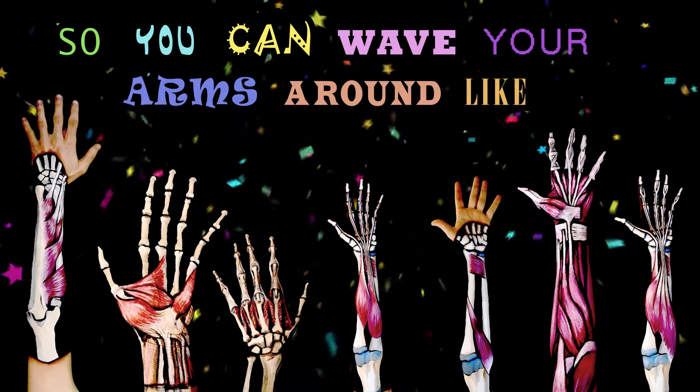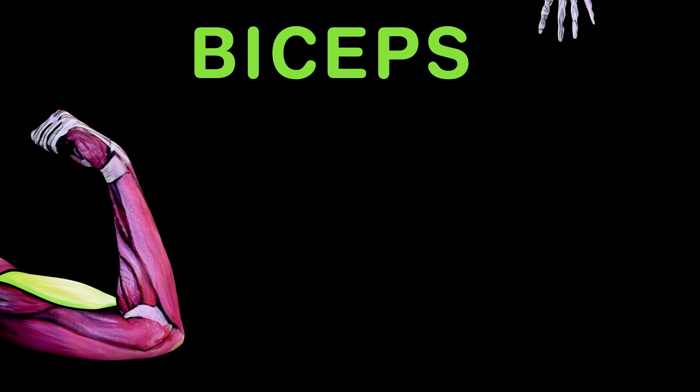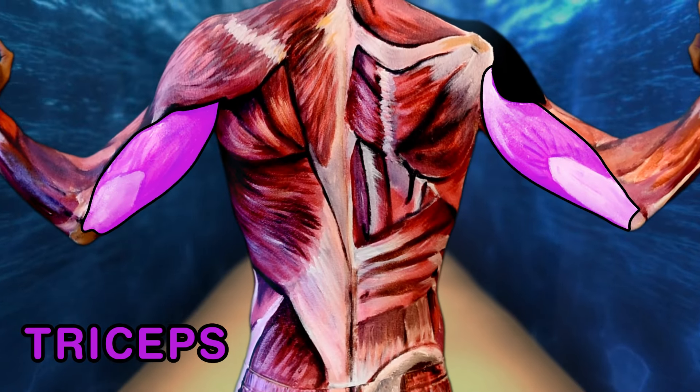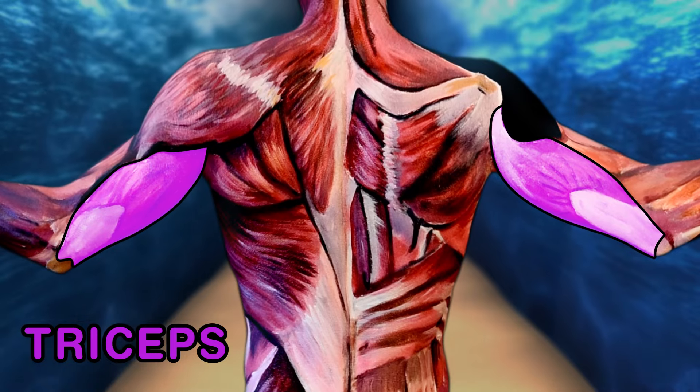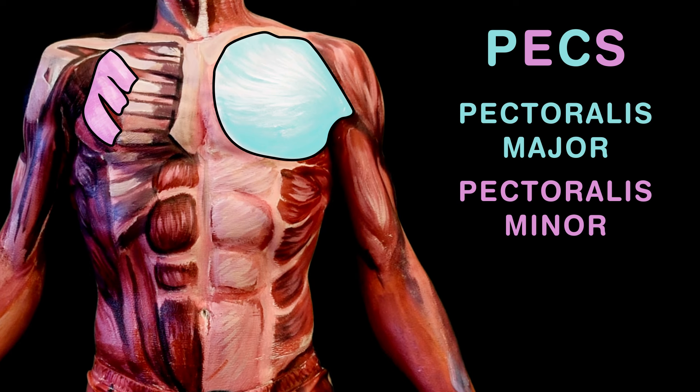So you can wave your arms around like you don't even care. The biceps is a flexor, made up of two sections — the short and the long heads, almost like reflections. The triceps is an extensor, with three bits you can see: these are the lateral, long, and the medial heads.